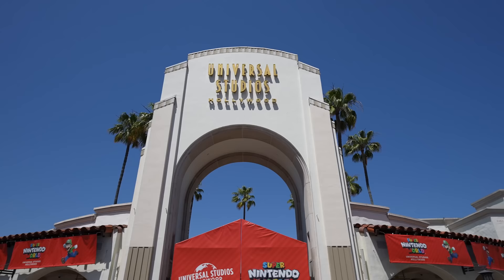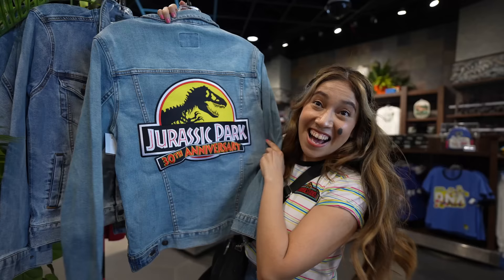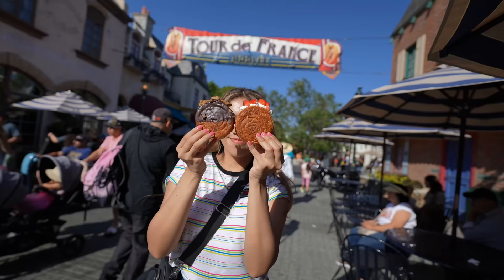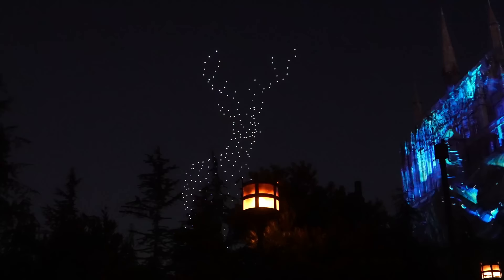How are you doing guys? We're here at Universal Studios Hollywood. It's been a while since we've been here and we've really missed the park. Today we're going to walk around. Jurassic Park is celebrating 30 years, which is going to be very exciting to see down in the lower lot. We're also going to check out some food, some merch, and have a great time today. So why don't you join us on this magic journey? Here we go.